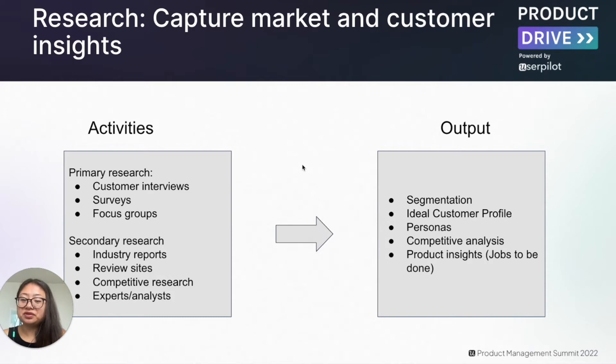Both types of research combined allow us to create different outputs that can be used to generate insights or lead to other actions. For instance, this could result in segmentation, understanding how to segment the customer base, creating the ideal customer profile, developing buyer and user personas, coming up with competitive analysis and battle cards, and developing product insights including things like jobs-to-be-done that product teams can use to influence and drive the roadmap.